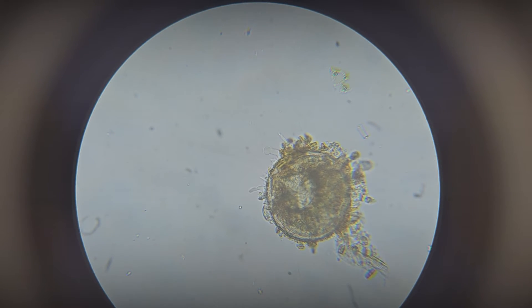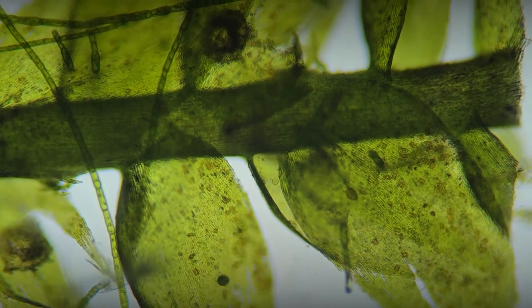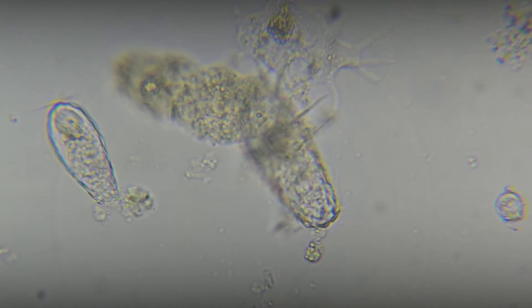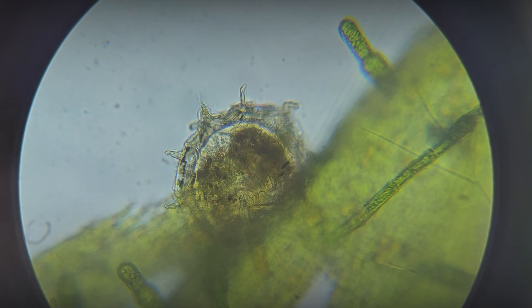As of today, science has identified approximately 1,500 species of these primitive organisms, which inhabit not only freshwater reservoirs but also moist soils and mosses. They play a significant role in ecosystems, participating in the decomposition of organic matter and the cycling of substances.